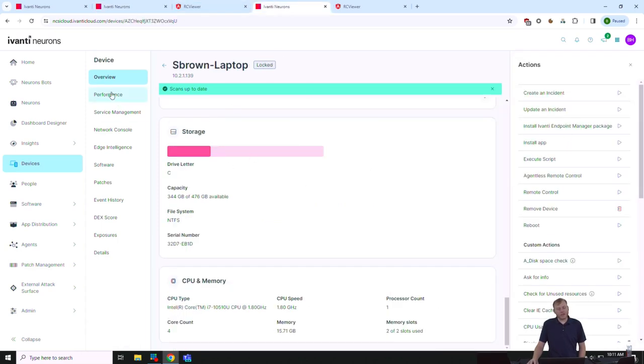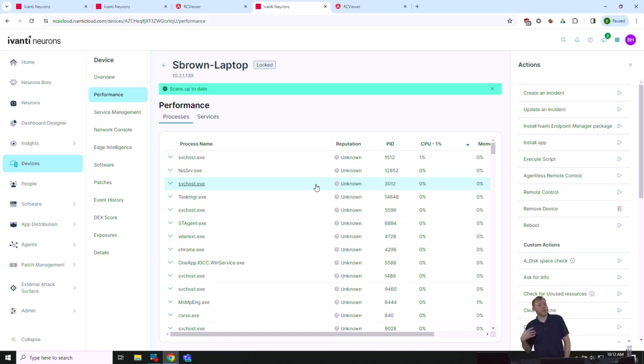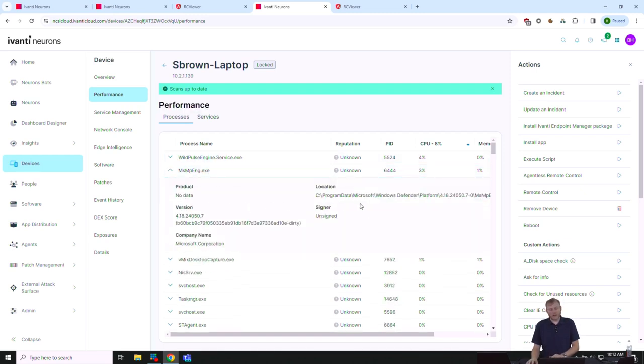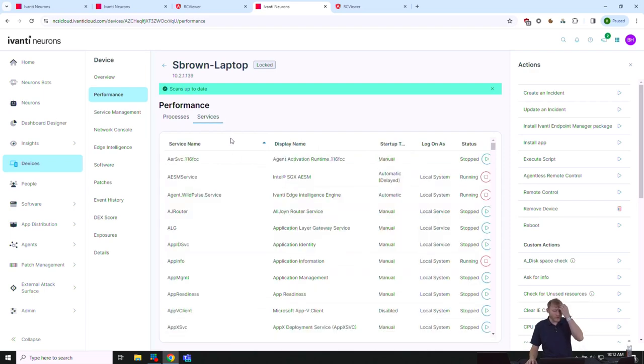A user calls saying their computer is running really slow. Remote control is a common tool, but let me show an alternative. Remote control takes a few seconds to set up — you might have to minimize their windows or log them off. Instead, I can pull up performance remotely — it's essentially task manager but just a web page that refreshes every 10-15 seconds. I can expand processes and even kill one, or go to the services tab and start a stopped print spooler.